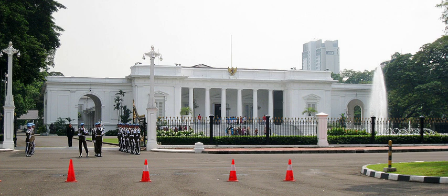The Merdeka Palace, which translates to Indonesian as Istana Merdeka, is one of six presidential palaces in Indonesia. It is located on the north side of Merdeka Square in Central Jakarta, Indonesia, and is used as the official residence of the President of the Republic of Indonesia.